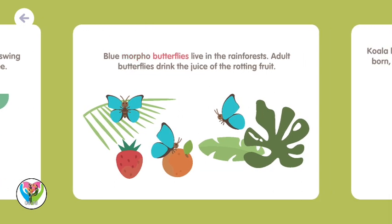Blue Morpho butterflies live in the rainforests. Adult butterflies drink the juice of rotting fruit.